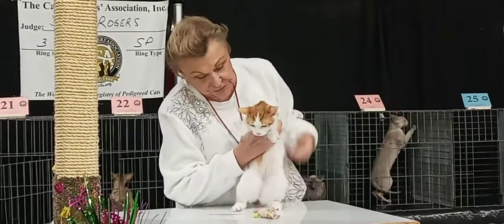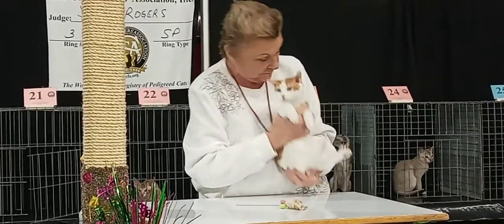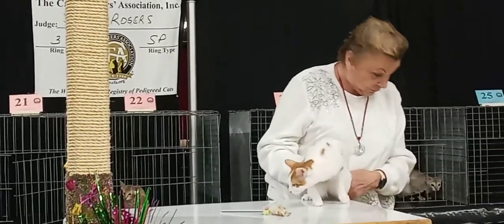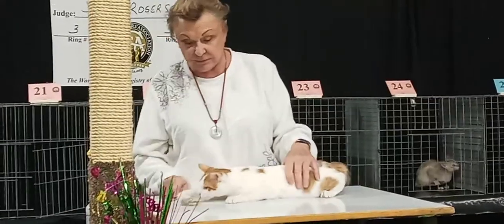They come in long hair and short hair versions. This is a short hair version. How old are you? We're just six months of age — just a baby starting our kitty cat career.